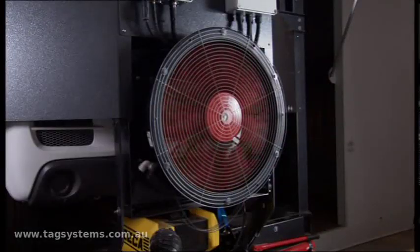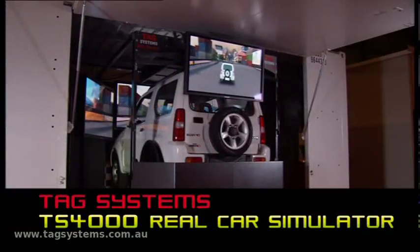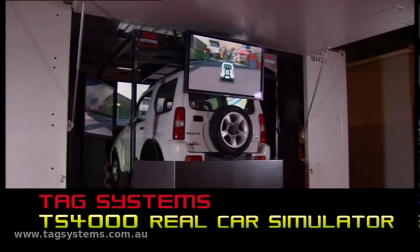Cooling and ventilation fans allow the simulator to operate in any location. Introducing the TAG Systems TS-4000 real car simulator.